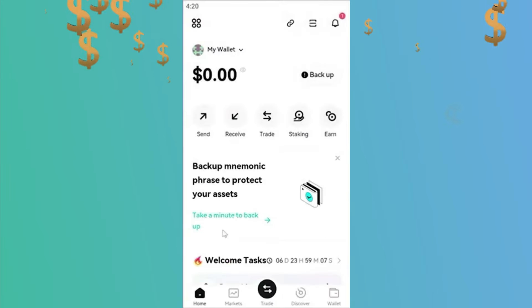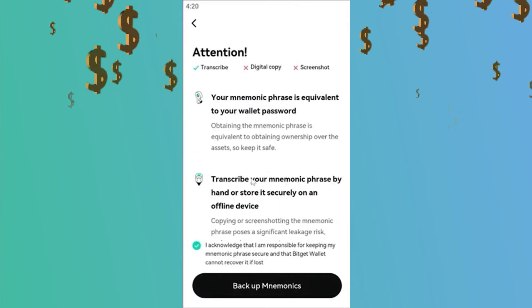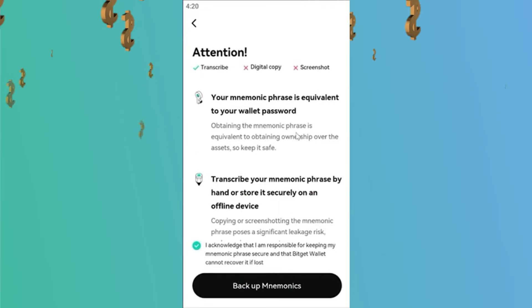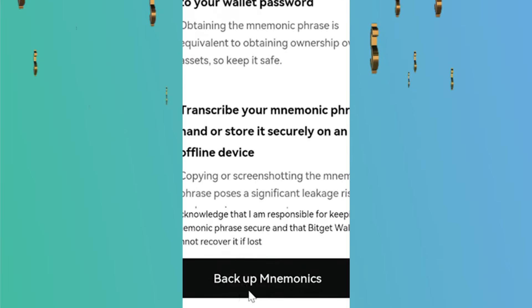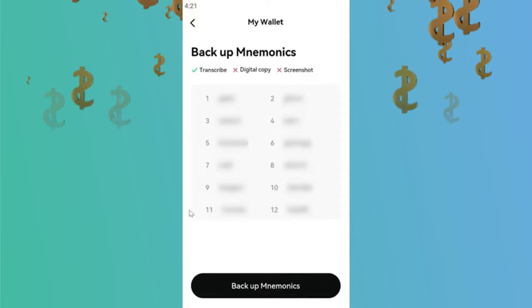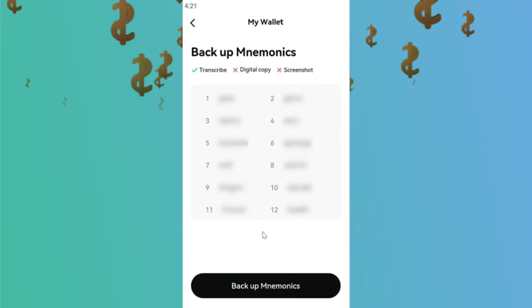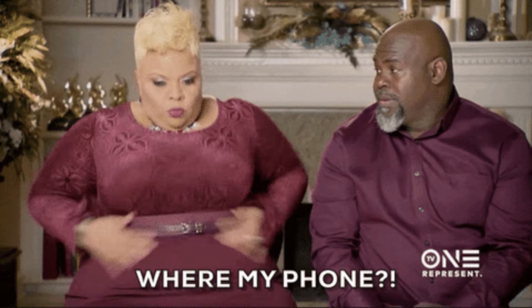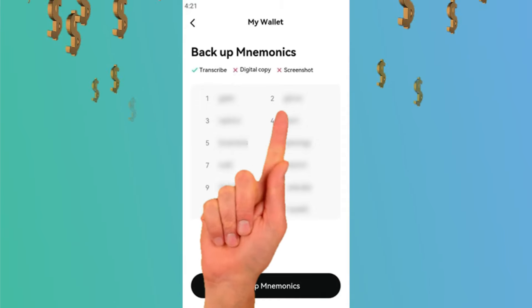Then click the Take a Minute to Backup link here. This will take you to a page where you will see 12 words that you should write down and save. To view the words, check the box and select Backup Mnemonics. The 12 words will now appear. It is very, very important that you write these words down in a completely safe location in case you misplace your phone and need to retrieve your wallet. You don't want to lose this.